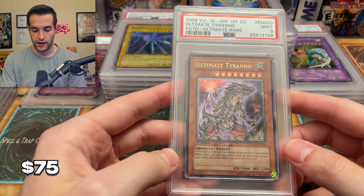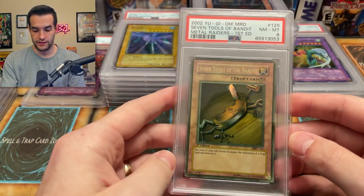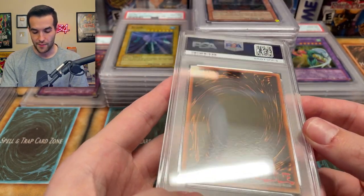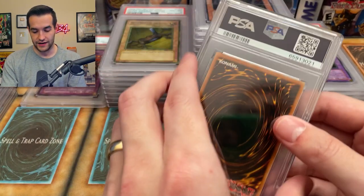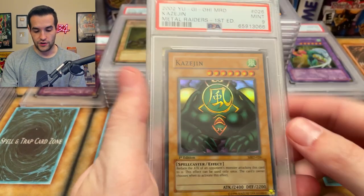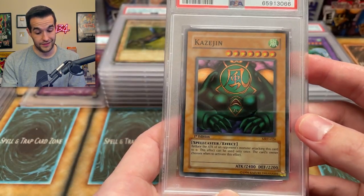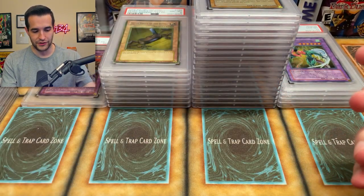Next we have an Ultimate Tyranno — this got a nine. Ultimate Rare, very cool but not a ten unfortunately. Next is the Faded Tax, Seven Tools of the Bandit — minty as can be but it gets the eight because it's faded unfortunately. Double Spell nine — we're gonna see if we can even get a nine on a faded card. I doubt it. Next we have Kazejin — that's only slightly faded, that's why this got the nine. The surfaces look good. Maybe a little shifted up. That was a Metal Raiders card.